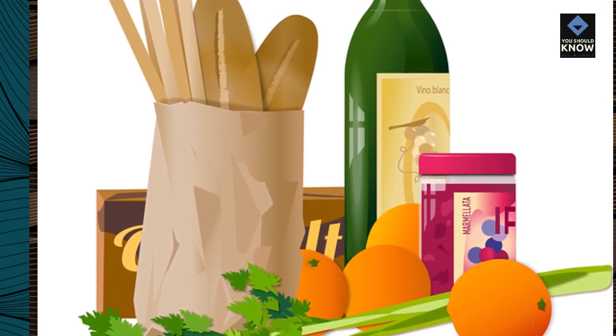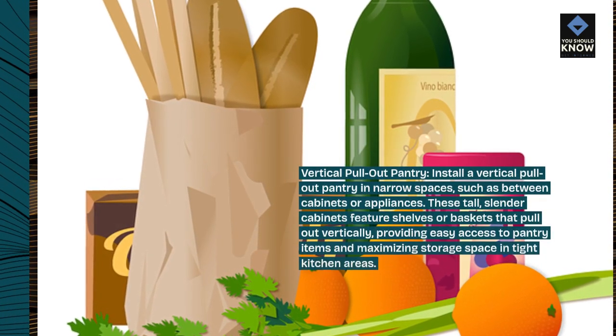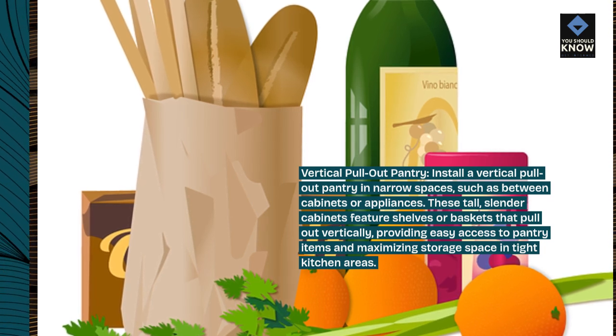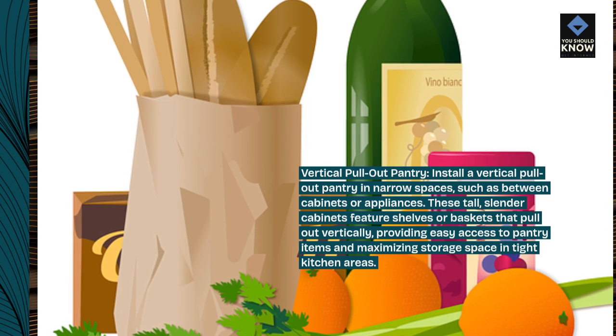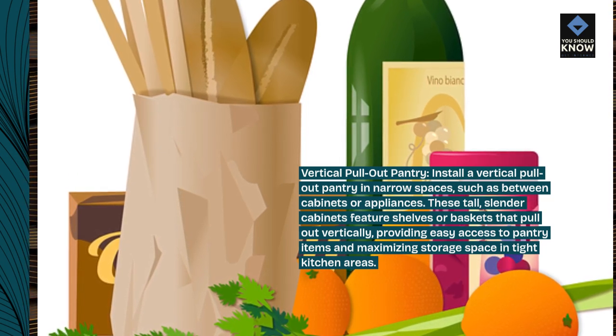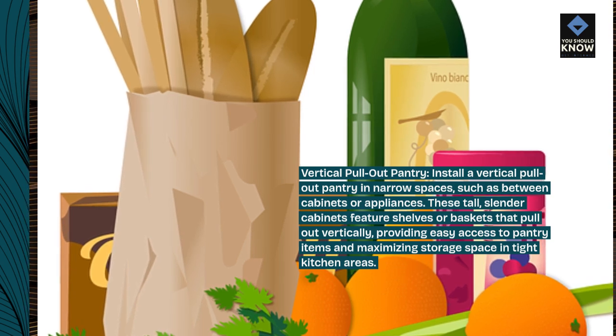Vertical pull-out pantry: install a vertical pull-out pantry in narrow spaces, such as between cabinets or appliances. These tall, slender cabinets feature shelves or baskets that pull out vertically, providing easy access to pantry items and maximizing storage space in tight kitchen areas.